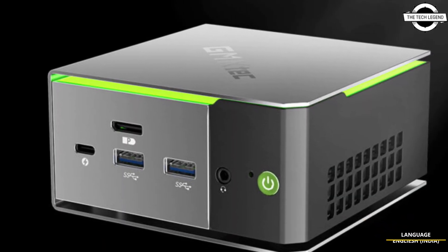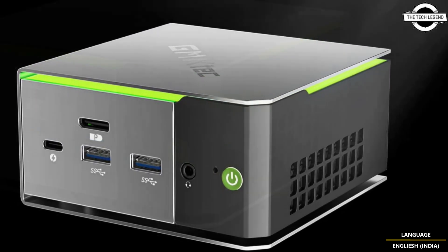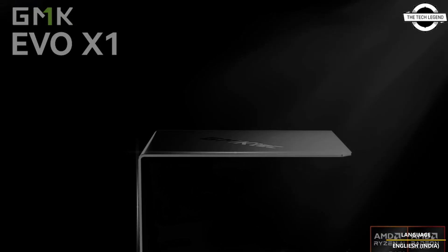Hello friends and welcome back to the Tech Legend channel. Today I will talk about the GMTAC Evo X1 mini PC, which is powered by the AMD Ryzen AI9 HX370 APU. GMTAC has announced this mini PC recently.